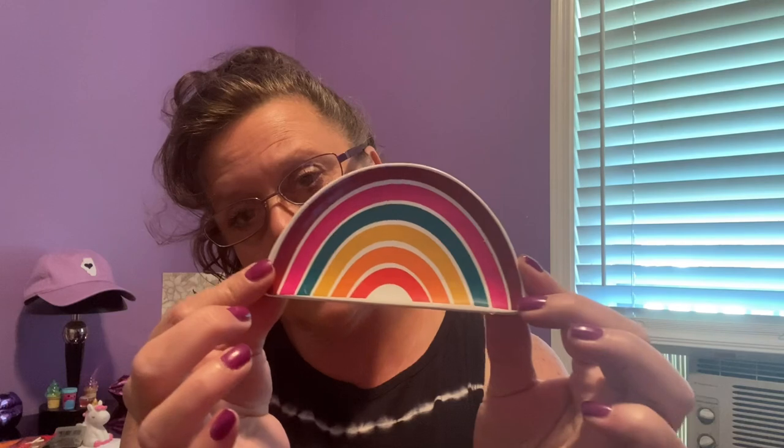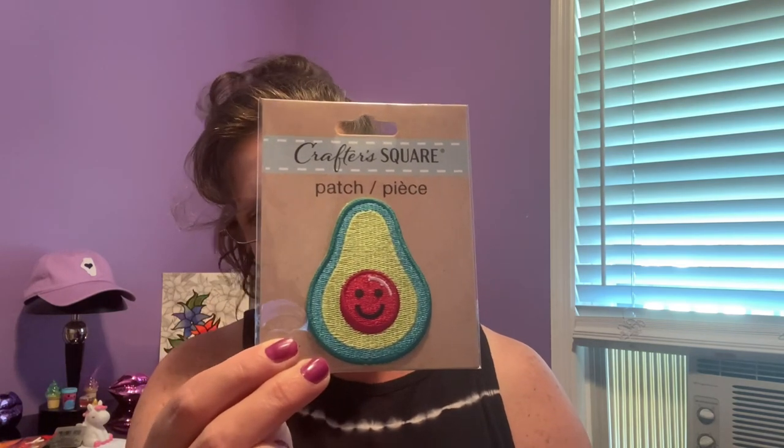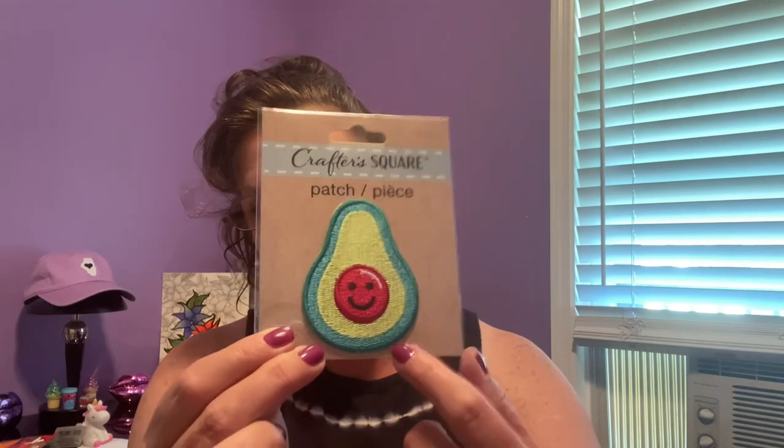They also had this ceramic dish — it's a little trinket tray, made out of ceramic so you've got to be careful not to break it. It's about four inches in length. Put it on your desk, put your rings in it, put some trinkets in it. I also saw this patch hanging out by the checkouts — made by Crafter Square. It's an avocado, about two and three-quarter inches in height. Great patch to put on something.